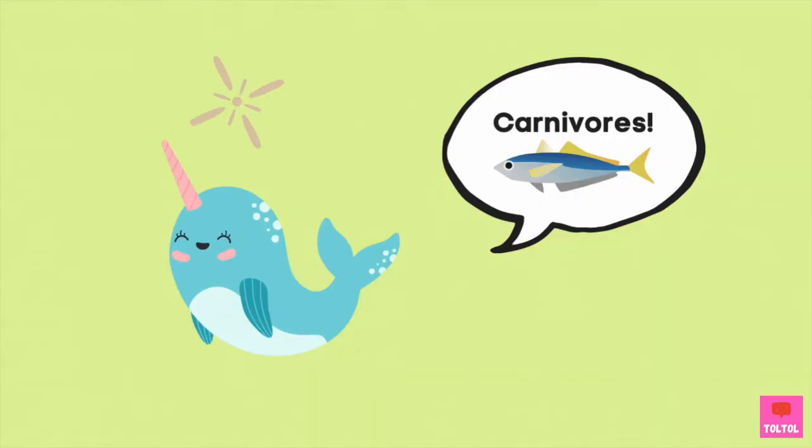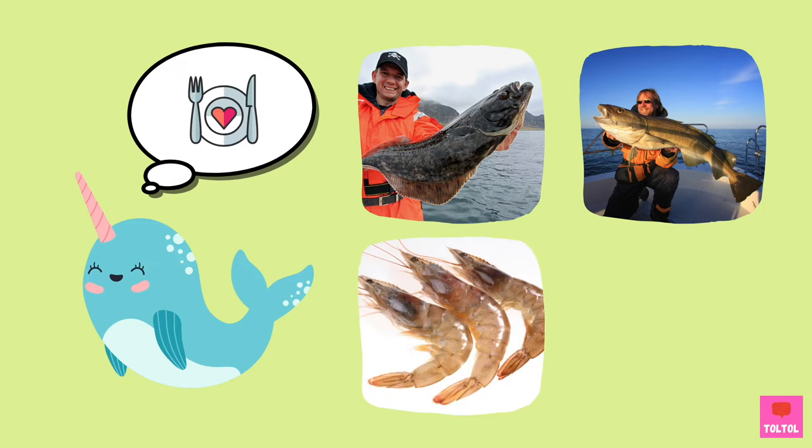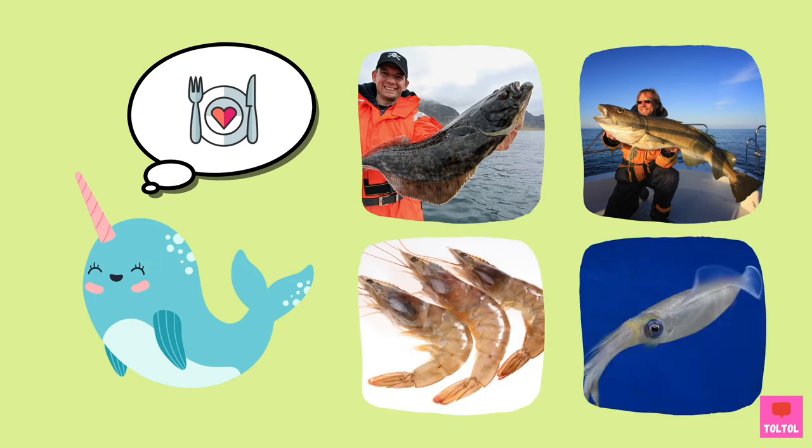What do narwhals like to eat? They are carnivores! And they like to eat fish like halibut and cod! They also like to eat shrimp and squid!